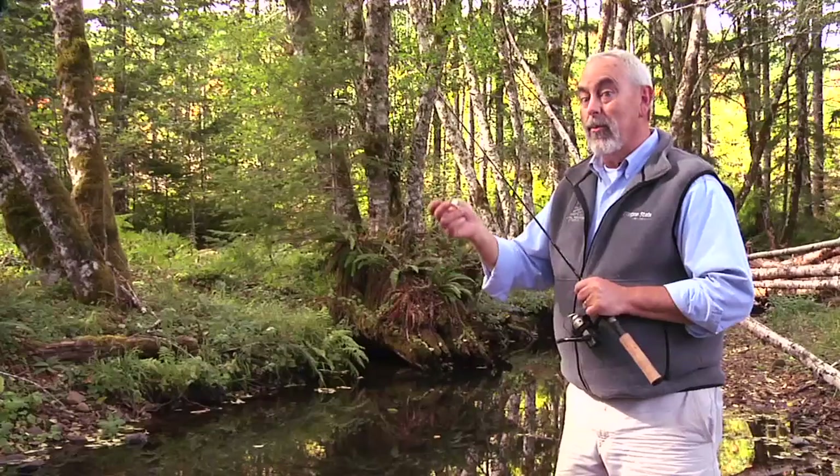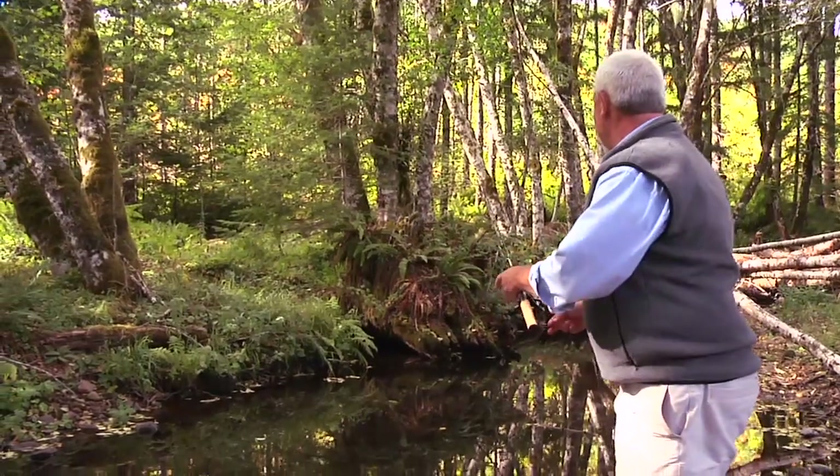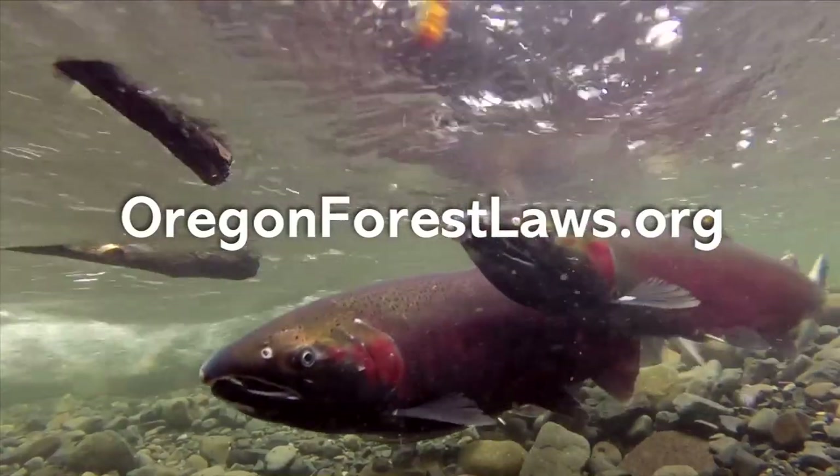Now if they would only love my rooster tail, I'd be having a much better day. Learn more about Oregon's sustainable forest practices at oregonforestlaws.org. So how else are we sustaining Oregon's forest? Come on, we'll show you.